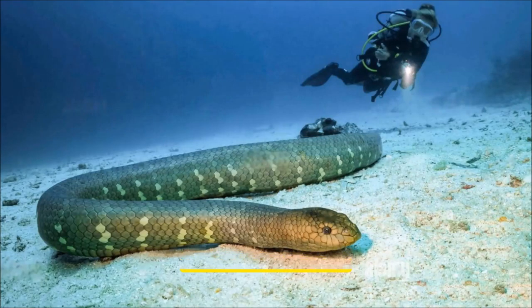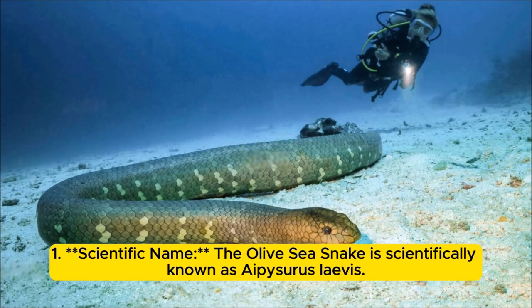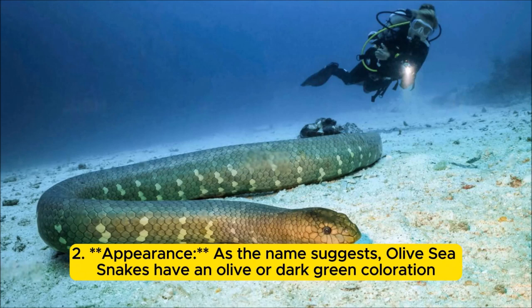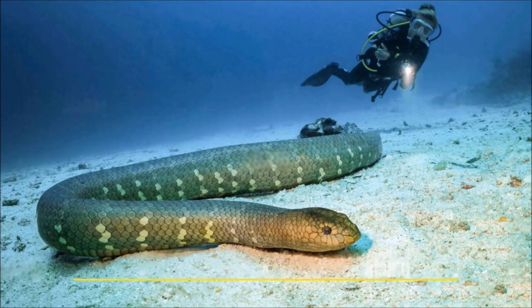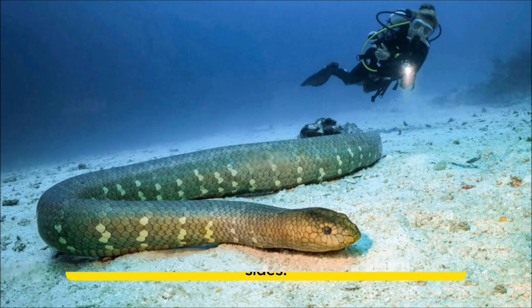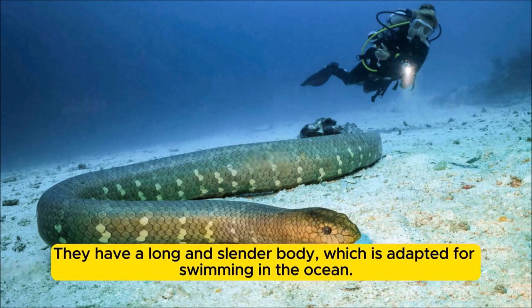Olive Sea Snake Facts. The olive sea snake is scientifically known as Aipysurus laevis. As the name suggests, olive sea snakes have an olive or dark green coloration on their upper body, often with lighter shades on the sides. They have a long and slender body, which is adapted for swimming in the ocean.